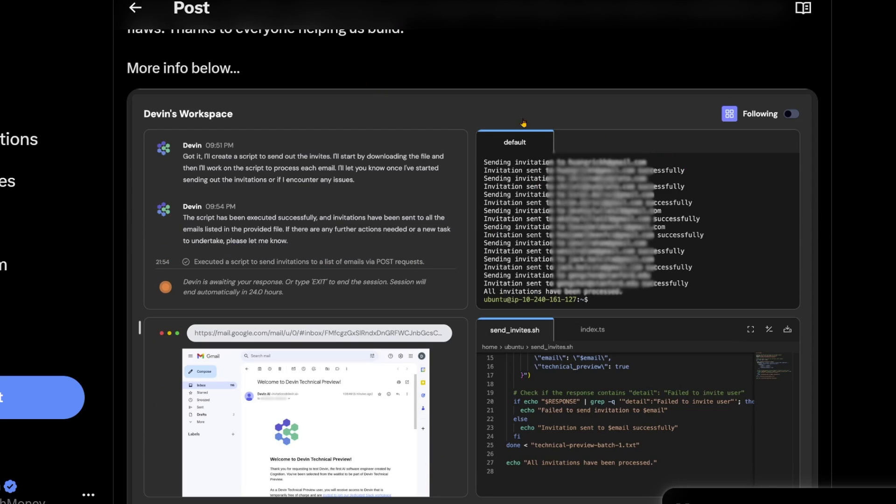I gotta give him credit for actually using Devin to build the thing that sends out invitations. So they asked Devin to create a script to send out the invites — here's the list of people, you go handle it.